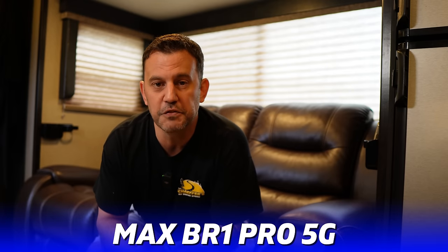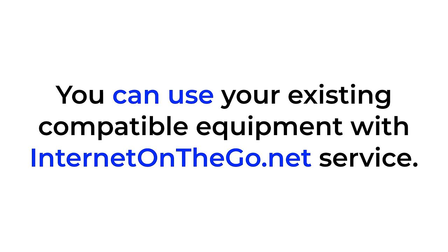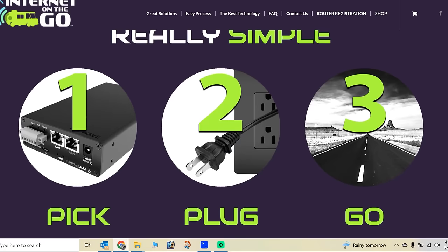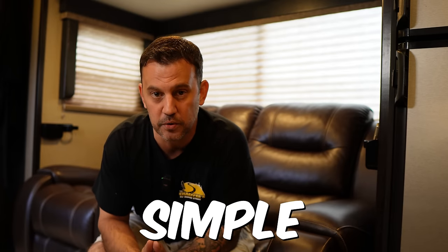The Peplink Max BR1 Pro 5G is considered one of the best 5G routers on the market right now. We bought the equipment so we own it. You don't have to buy equipment from Internet On The Go if you already have compatible equipment — they'll send you the SIM cards and you can use your existing gear. One of the reasons I bought the equipment from them is because they make it very simple: you tell them what you need, they send it out, you give them a call, they activate it, set up your password, and you're done.